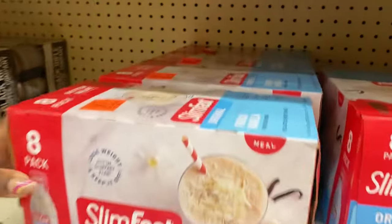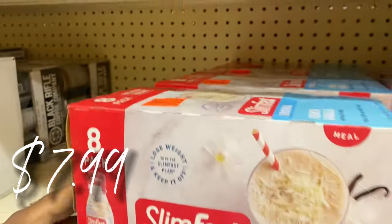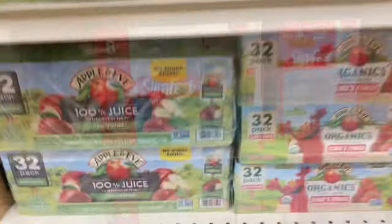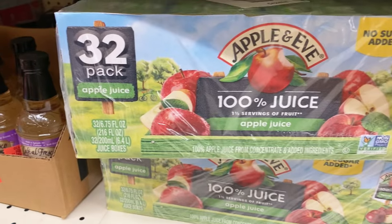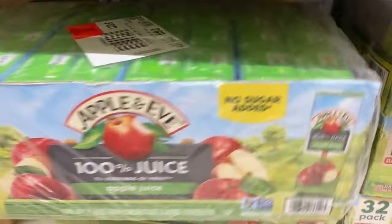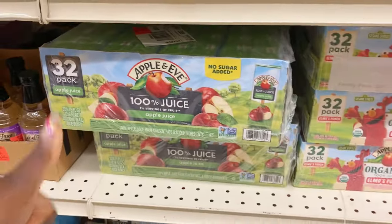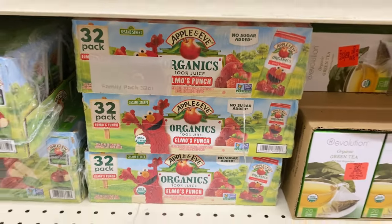Over here they have some more Slim Fast back in stock — these are the 8-pack French Vanilla meal replacement shakes, $7.99 for the entire case, awesome grab. And over here they have a 32-pack of Apple and Eve apple juice pouches — $8.71 for this, normally $13. No sugar added, love it!